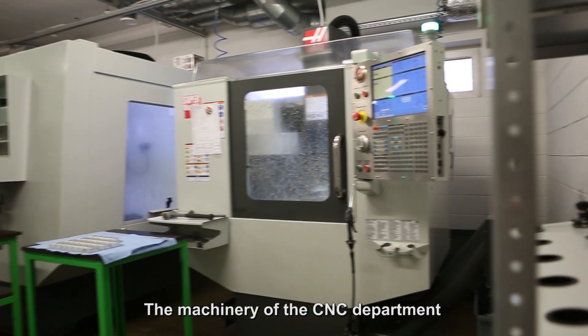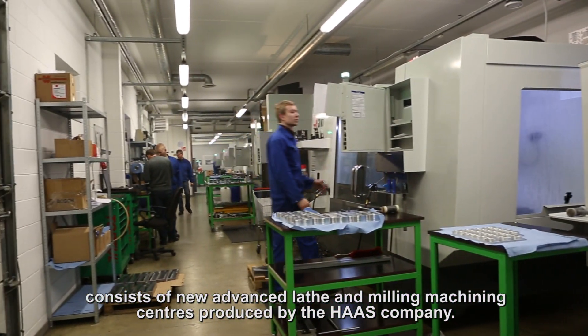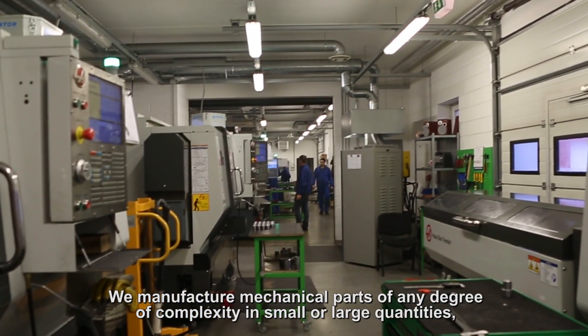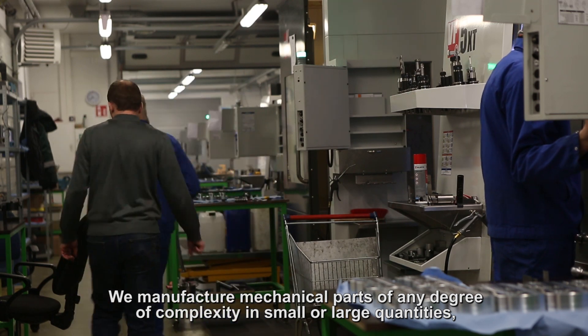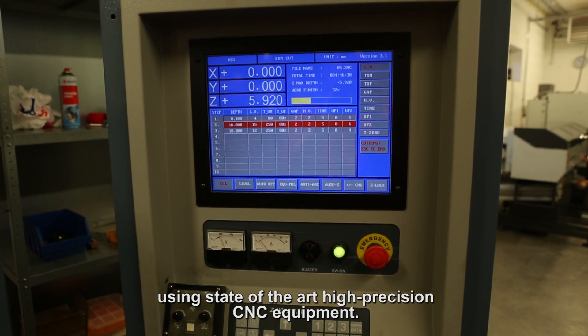The machinery of the CNC department consists of new advanced lathe and milling machining centers produced by the HAAS company. We manufacture mechanical parts of any degree of complexity in small or large quantities using state-of-the-art high precision CNC equipment.